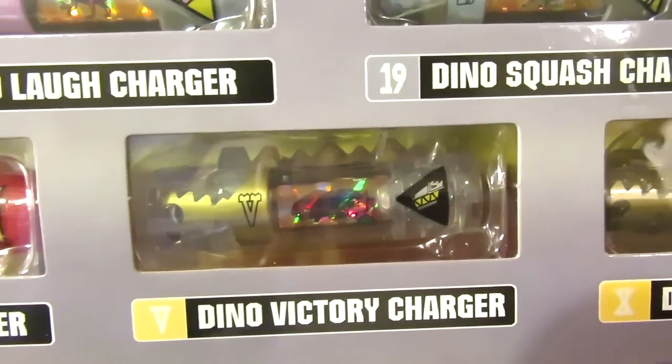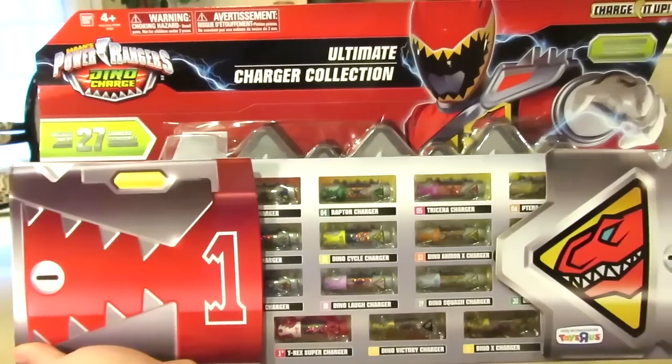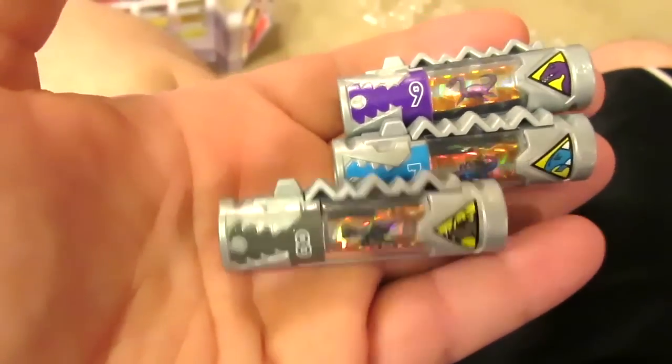Glad to see this one as well. It's called Dino Victory Charger. Dino X Charger. Here's a Super Drive Charger. This set includes 27 sparkly chargers. I think that's a pretty cool design for box art. You can also update your app now if you haven't already. Let's listen to a couple of the chargers.